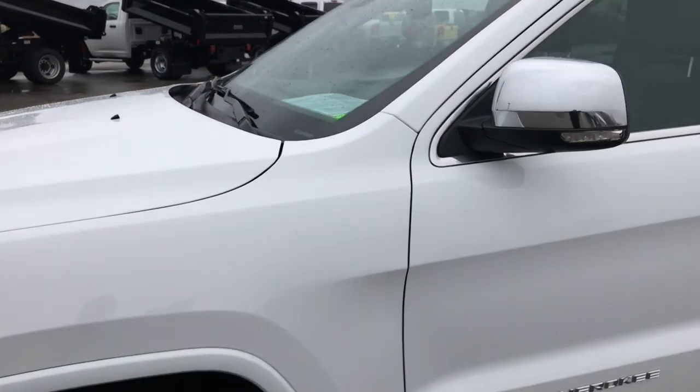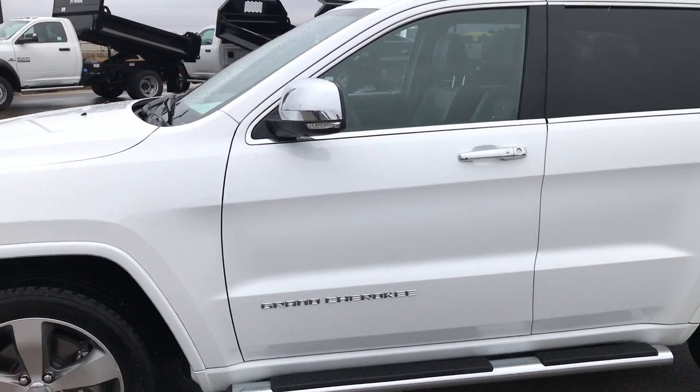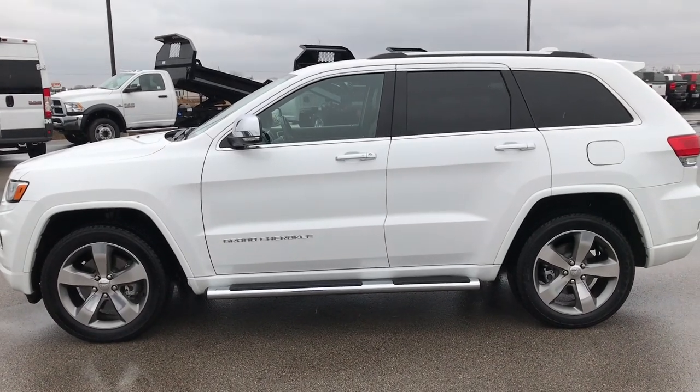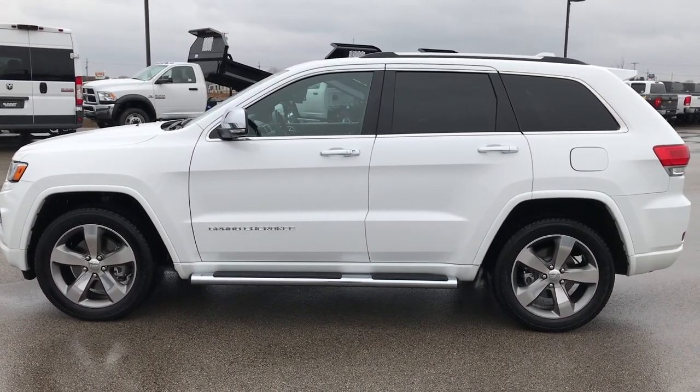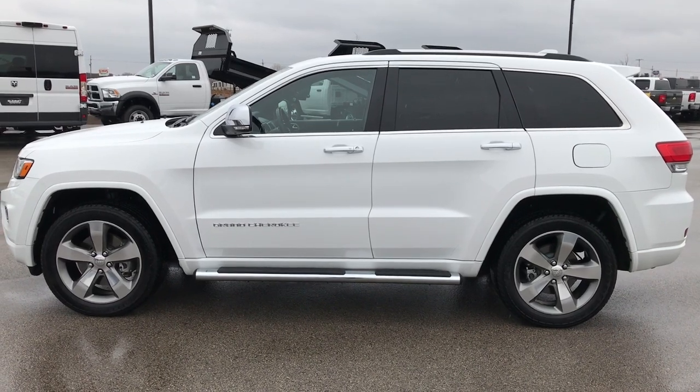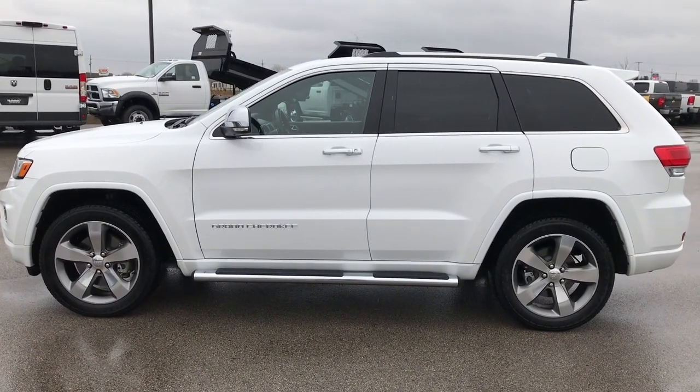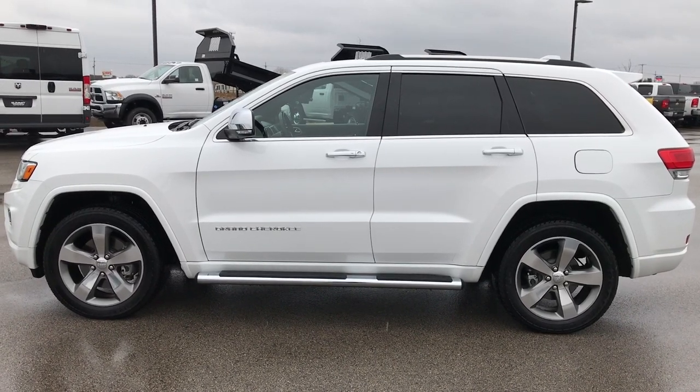To see more pictures of this Jeep Grand Cherokee or one of our other 400 new and used cars, trucks, SUVs, minivans, Wranglers — you name it, we got it — go to our website at www.summitauto.com. Full pictures and descriptions of every single vehicle on our lot, and videos of every single used vehicle we have, all at summitauto.com.